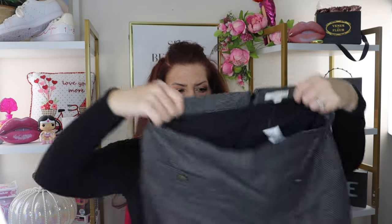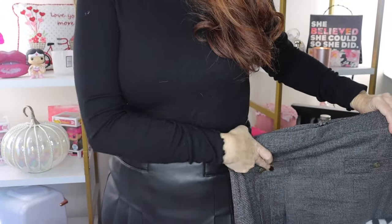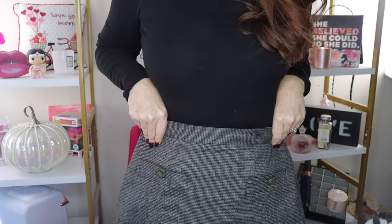Number two — cute! It's got a houndstooth print to it. This is exactly the same skirt, just in a houndstooth version — same little pockets with the same buttons, the same pleating. It's a great style because it has that flared-out shape, so it doesn't stick to the hips.